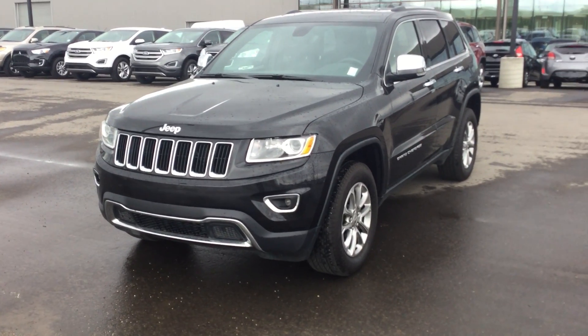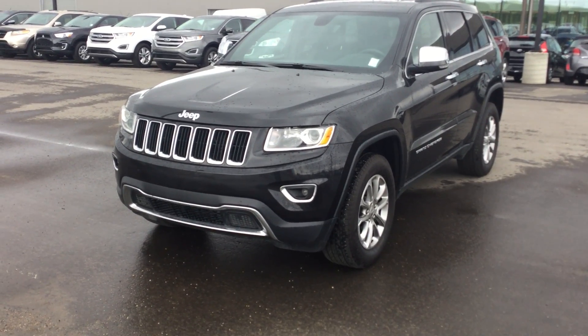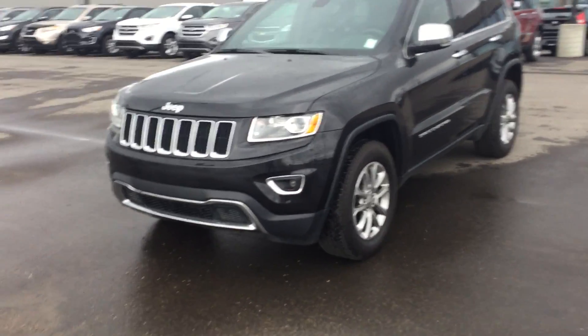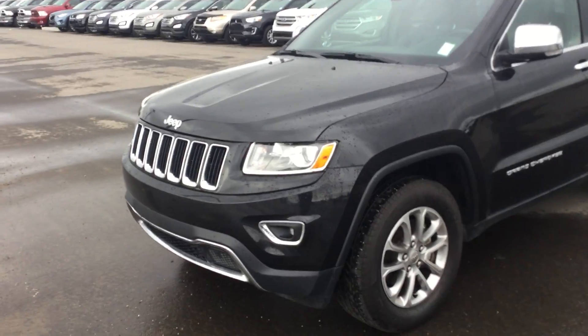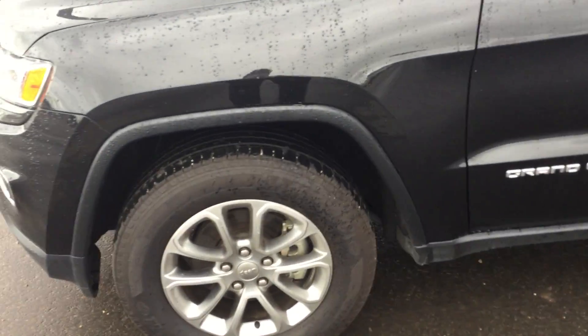Good morning, this is Jonathan at River City Hyundai. Today we're taking a quick look at this beautiful 2015 Jeep Grand Cherokee Limited. It's equipped with a 3.6-liter V6, it's four-wheel drive, and it's in great shape with no scratches. Tons of tread left on the tires.